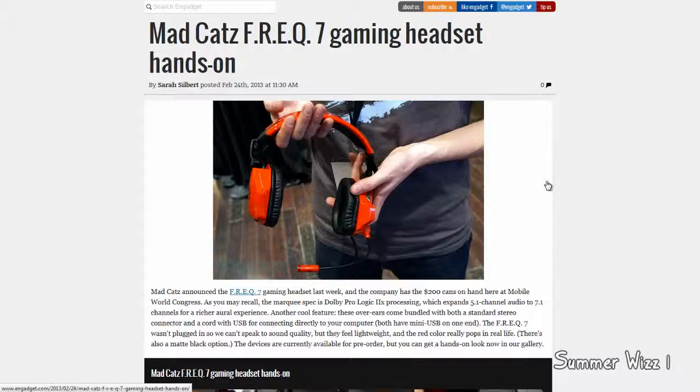It has Dolby ProLogic II processing, 5.1 channel audio which expands to 7.1 channel for a richer audio experience. It has mini USB on one end and a connector for regular USB on the other end, so mini to normal USB.